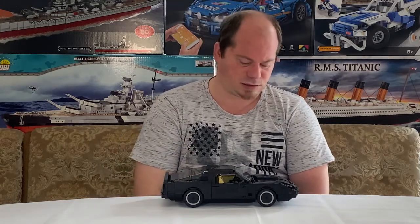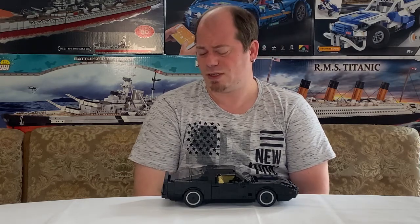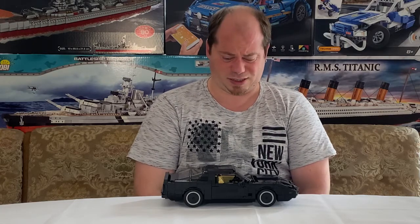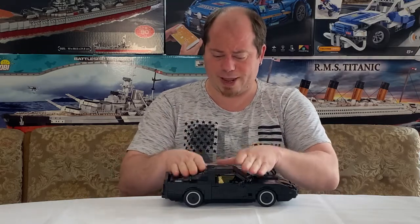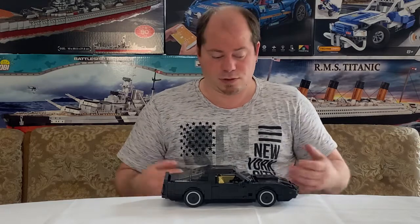Aber die Scheiben sind total zerkratzt – wirklich total! Das zeige ich auch im Aufbau-Video, da seht ihr es richtig. Ich weiß nicht, was da passiert ist. Warum kann man die Scheiben nicht einfach separat in eine extra Tüte machen? Das wäre doch viel, viel besser – dann würde nichts zerkratzen.